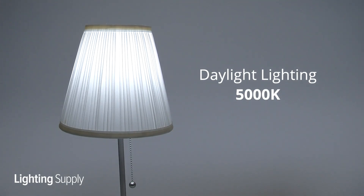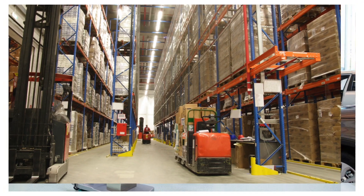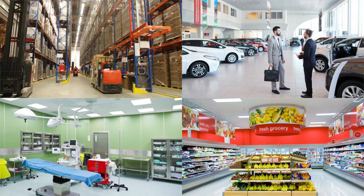Finally, daylight lighting will have a Kelvin temperature of 5000K and higher. It's best used in warehouses, medical exam rooms, museums, and print shops. It is very bright, which promotes alertness and is exceptional at representing colors correctly.